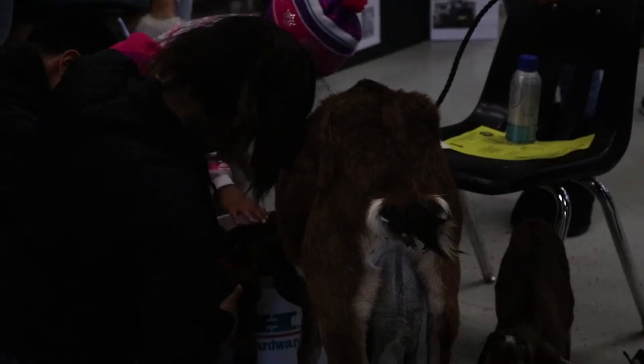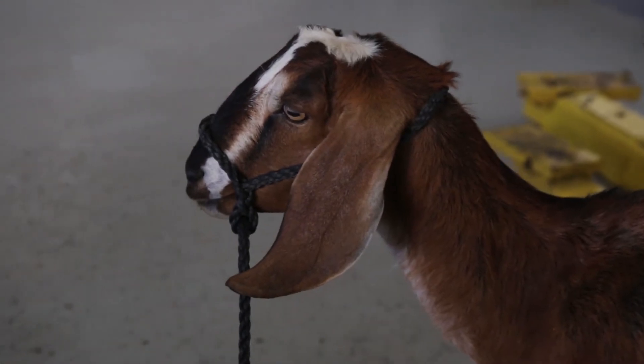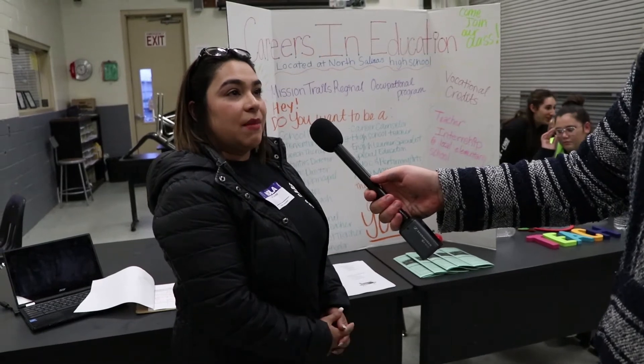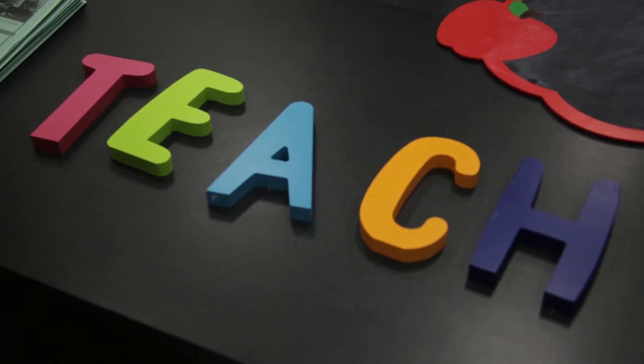At our school, we have Advanced Animal Care ROP, and so we brought a goat and its kids. Just having people see real animals is kind of fun. And with this class, students get to go to elementary schools and intern and work with young students, really gauging whether or not they would like to be teachers in the future.